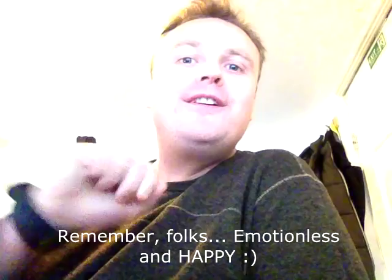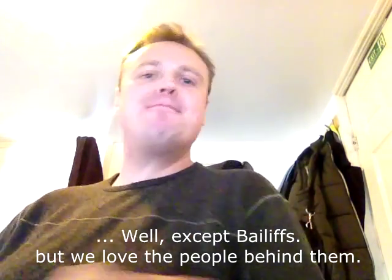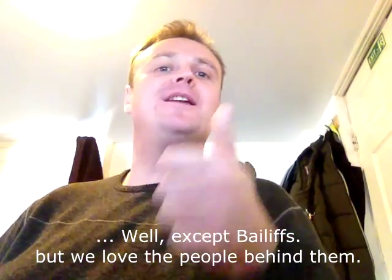Remember, folks — emotionless and happy. Because we love everybody. Let's say bailiffs — but the men and women behind the bailiff badge, we love them too. Let's carry on with the work.